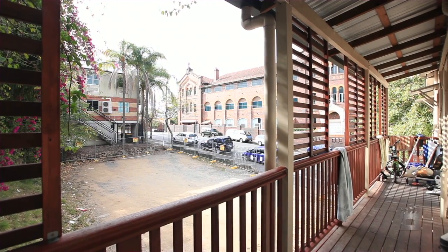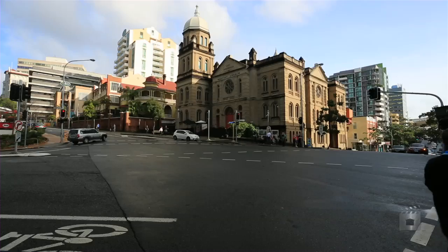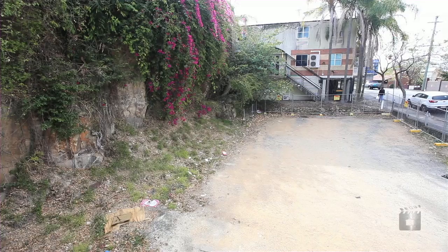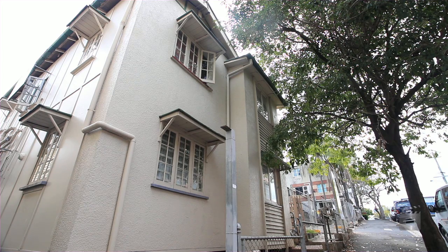The property is located within the Petrie Terrace and Spring Hill local plan areas and is approximately 500 metres from the Brunswick Street Mall and approximately 1.1 kilometres from the Queen Street Mall.